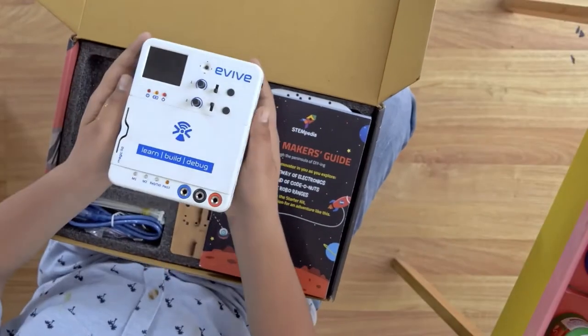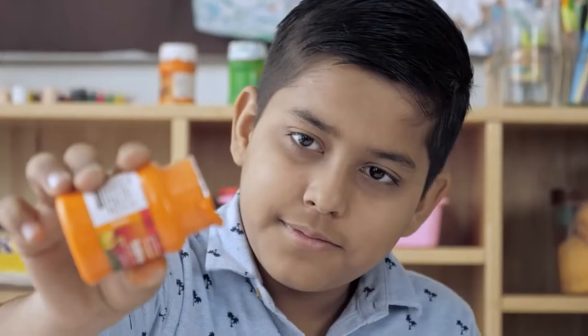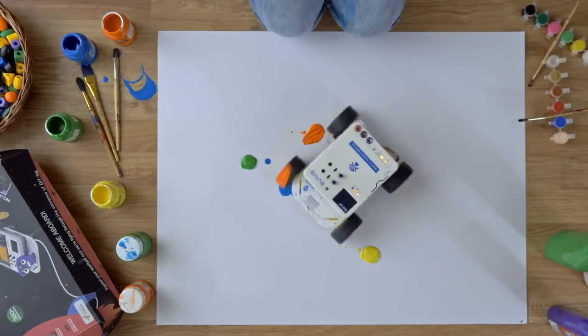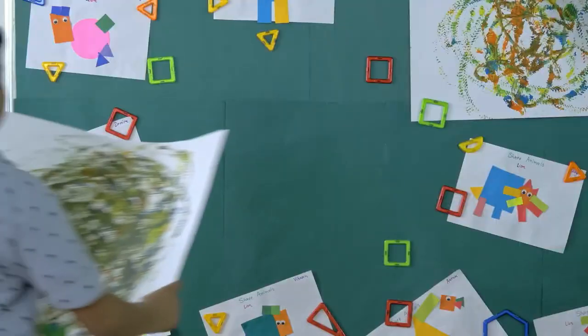Our starter package opens doors to endless innovation by offering a unique mixture of technology and learning resources. It has Evive, the most intuitive plug-and-play brain out there, giving you a head start in project making.